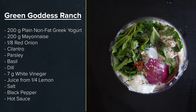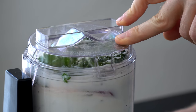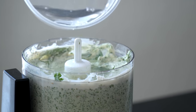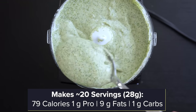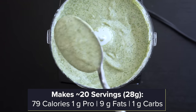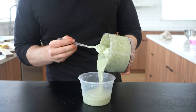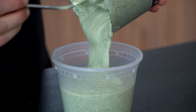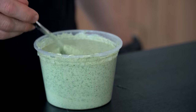Blend everything up and feel free to adjust the consistency. I wouldn't mind it a tiny bit thinner, so I just added some water, blended again, and transferred to a container. What's amazing about this dressing is it's great for salads, but it's multi-purpose — good for sandwiches, dishes over rice, or just dipping with roasted vegetables. So with the dressing done, let's get into this blackened chicken.